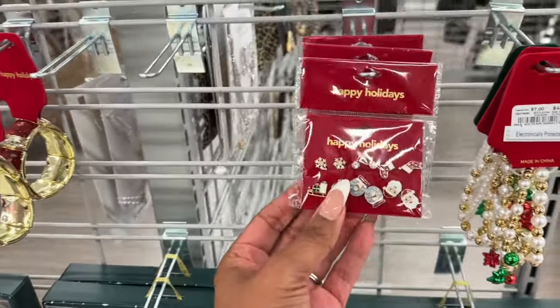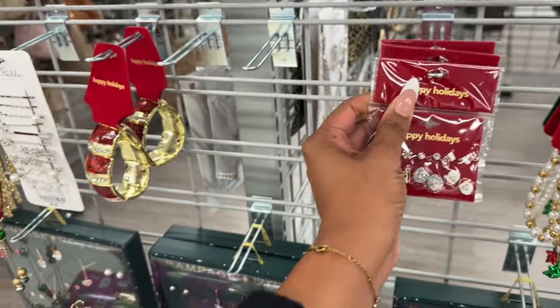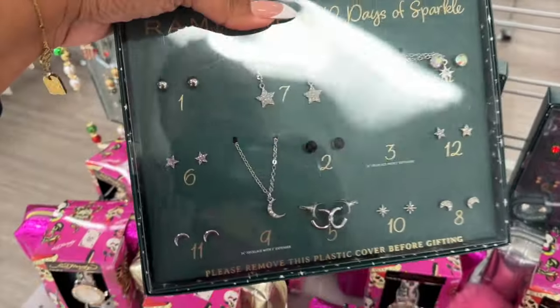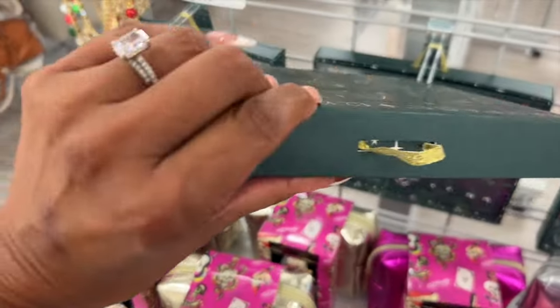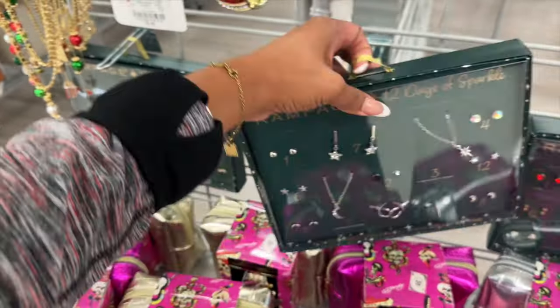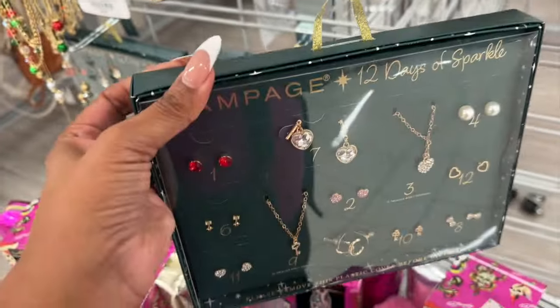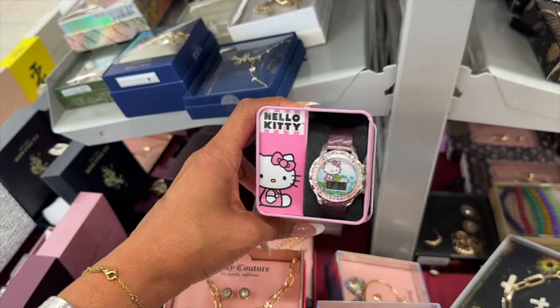They also have a lot of the happy holidays little earring sets for $5 — that's cute. I like this one by Rampage, it's called the 12 Days of Sparkle — a cute little gift to give somebody. I pick up the one without a price tag, of course, and there are different styles to pick and choose from. A couple of Hello Kitty items coming up next.